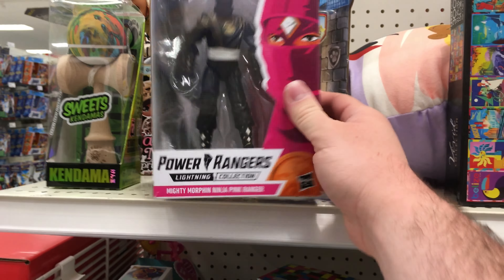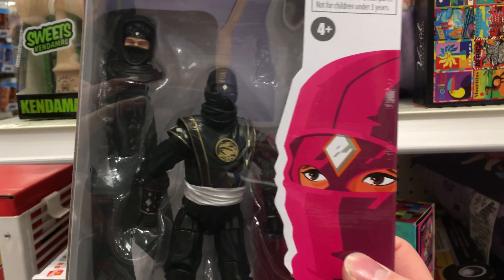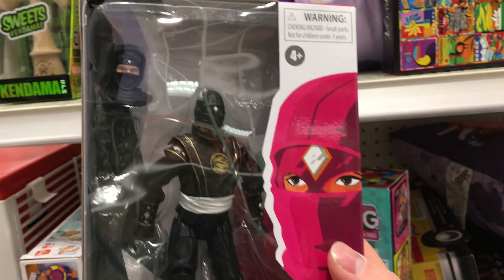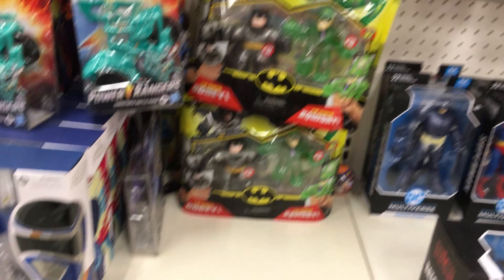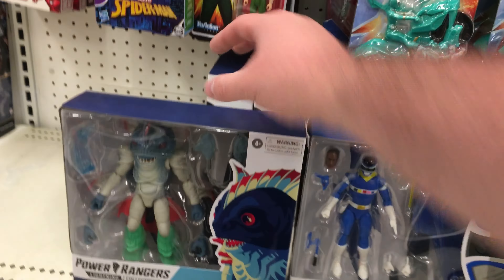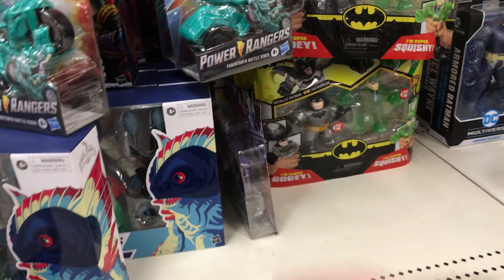I found quite an odd Power Rangers swap here. Someone stole the pink Ranger, and it's now the black one? And if any of you are wondering about the other Power Rangers, they do got Fish Face over here. They got Blue Ranger, Fish Face, and a bunch of others.